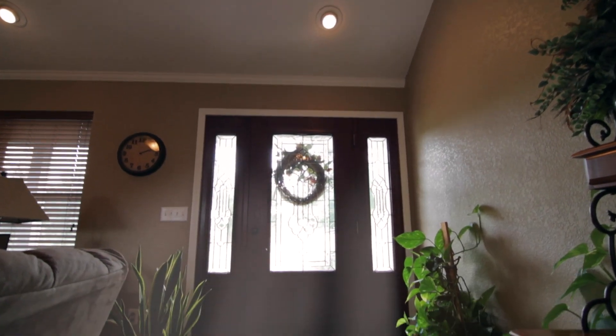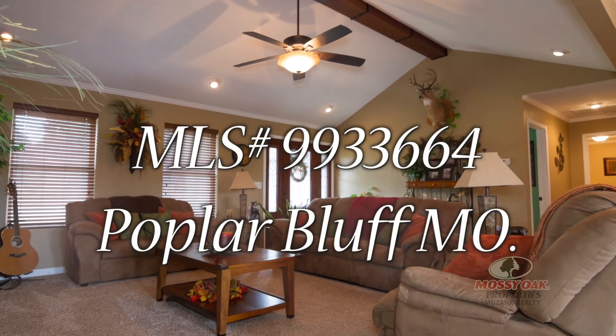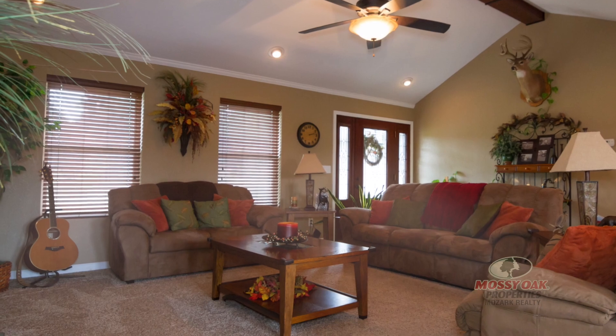When looking to buy a new home, people are often torn between a beautiful country setting or the conveniences of living in town. However, I have found the perfect combination.